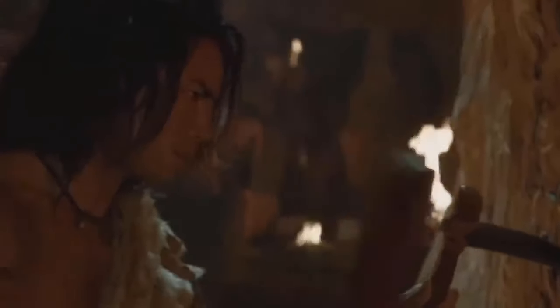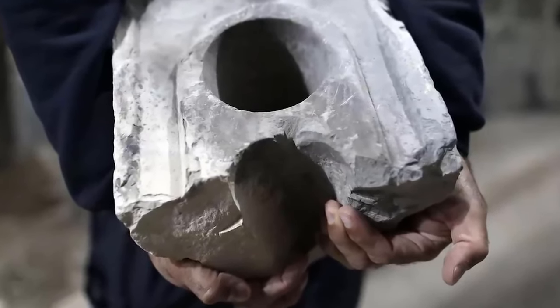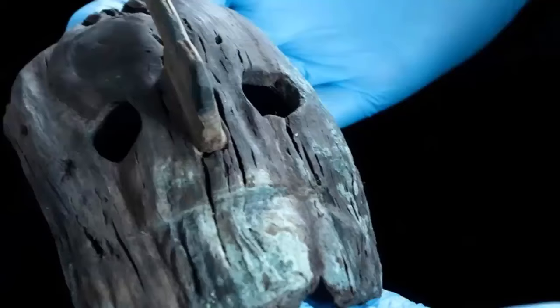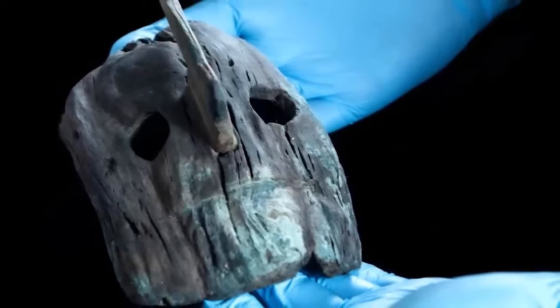An ancient artifact is an object carved by the hands of our ancient ancestors and then left behind for us to find. If we find the right artifact in the right place, it can tell us new information about the past. If we find the wrong artifact in the wrong place, it leaves us with a mystery to solve. That's why we love ancient artifacts on this channel, and we're taking a video tour of some fantastic ones right now.